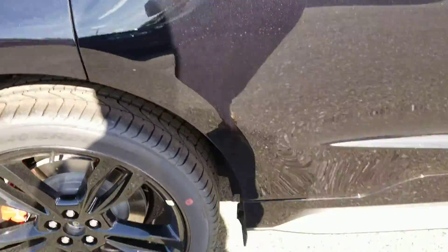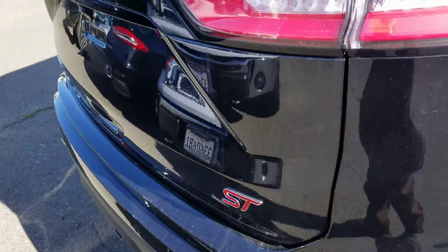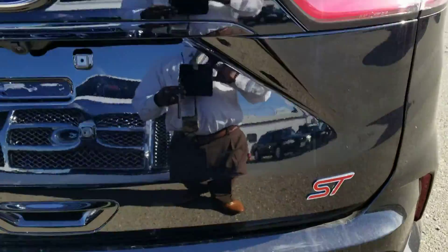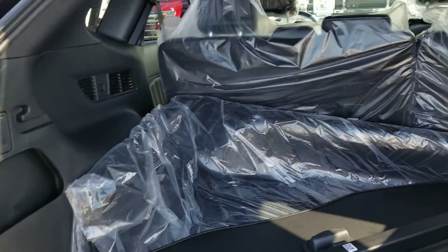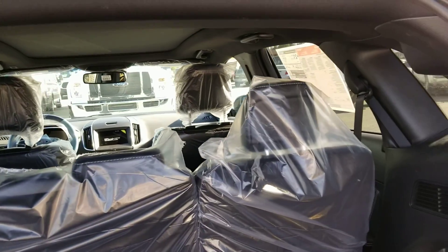It's fully equipped — all-wheel drive, all the goodies that you can imagine. It also has a tow package, a nice exhaust system, power tailgate, cargo cover, navigation, and heated and cooled seats all the way around.